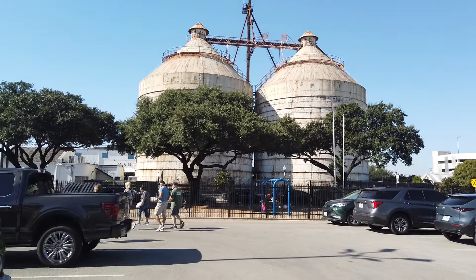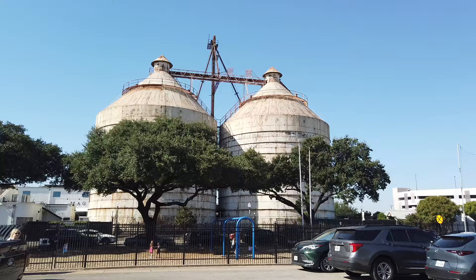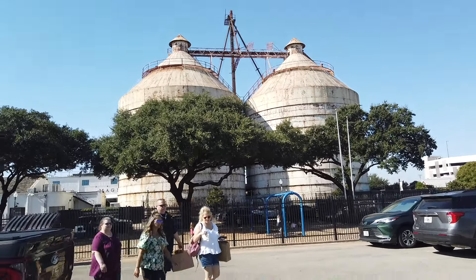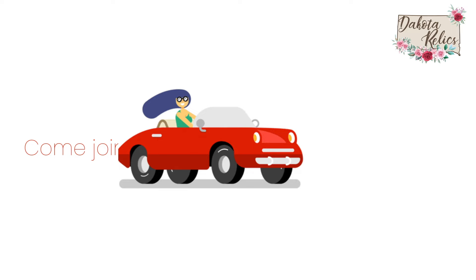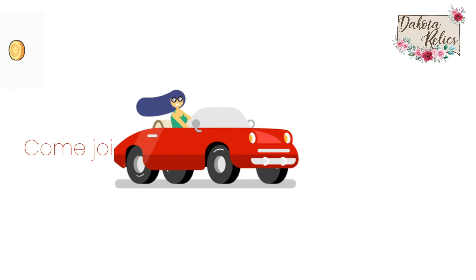We are in Waco, Texas. These are the silos at Magnolia where the Gaineses have their store. We'll be going in and doing a little shopping. Hi, it's Lori from Dakota Relics. Come join me as I travel around the area searching for treasures that I can buy and then flip for a profit.